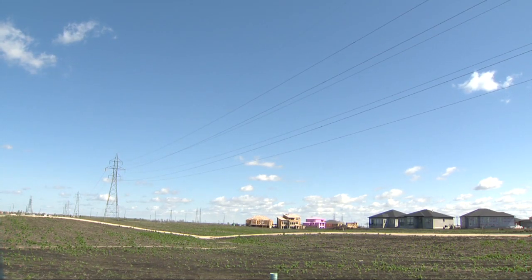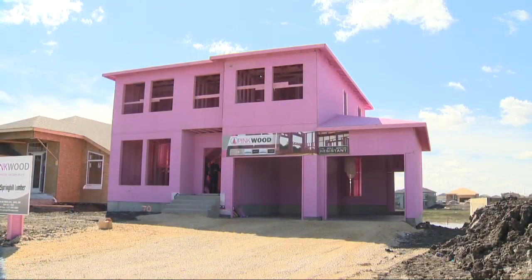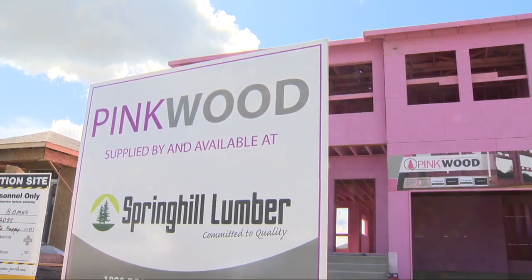So obviously just by looking at this house it's pretty clear that it's a beacon in this development. What kind of reaction have you had from people in the area who see it? Well, driving up you can see it from blocks away, and the home builder Merrick Holmes is getting a lot of good response from it.